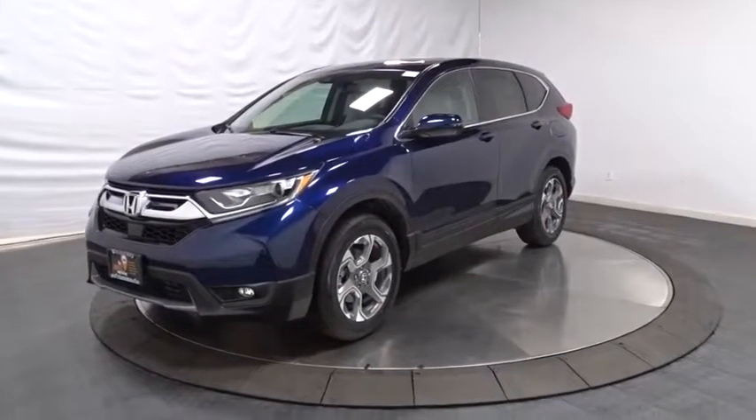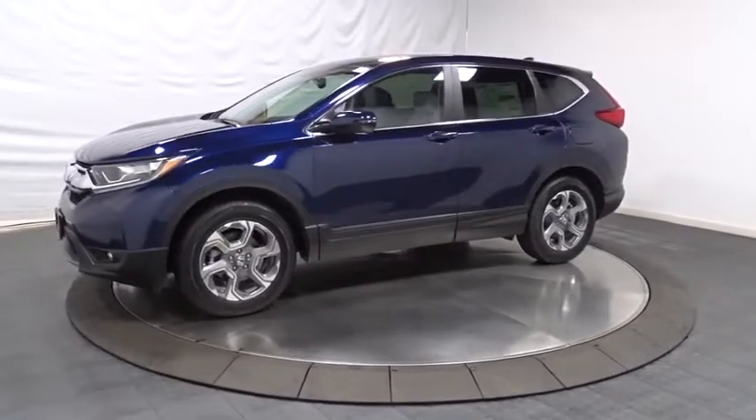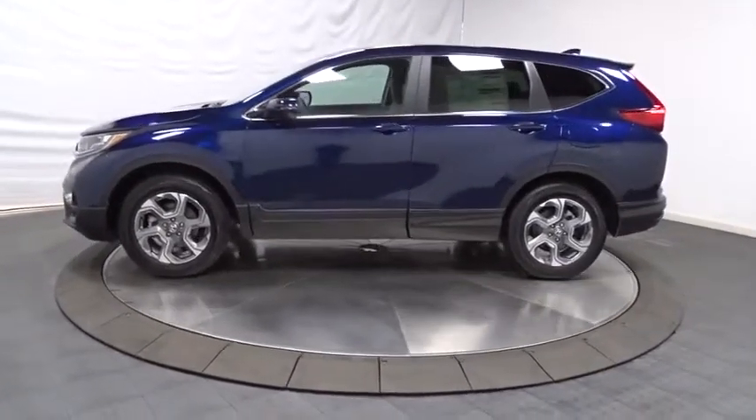2018 Honda CR-V. The CR-V is a top recommended vehicle because of its car-like driving manners, good value, cool technology, and comfy interior.